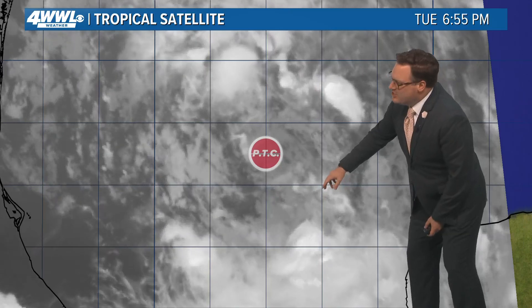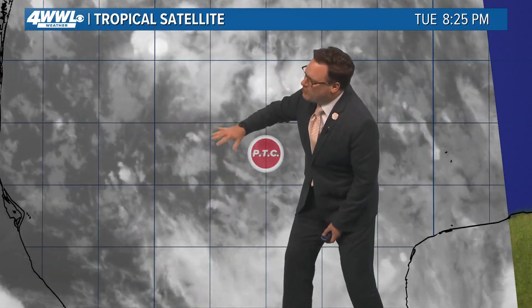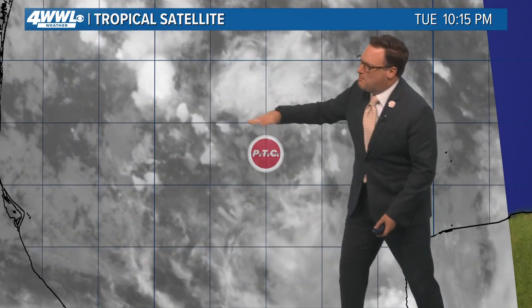As of 10 o'clock, it is still a potential tropical cyclone. One of the big reasons for that is there is no closed circulation at the surface. Looking at high-definition satellite — an image every minute — you can see several little swirls. There almost seems to be one over here, but this is really just a broad elongated surface trough, not a closed low. If it's not a closed low, it is not a tropical system.